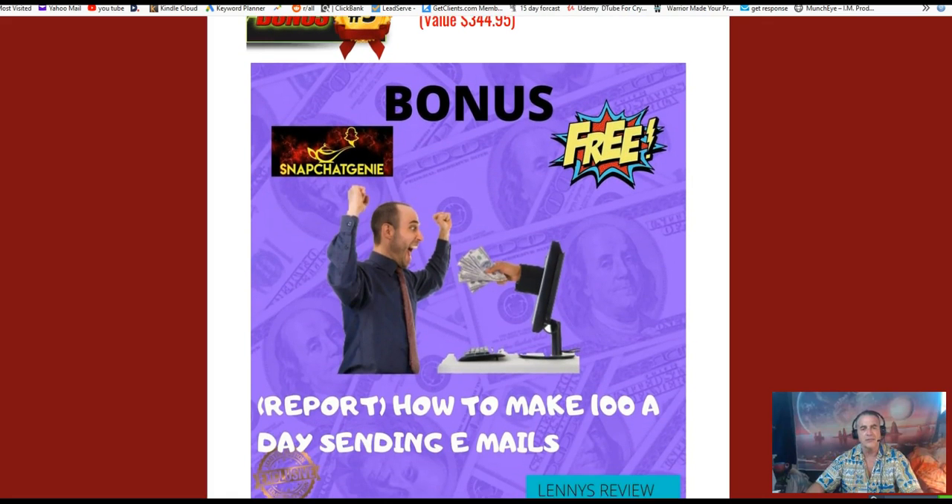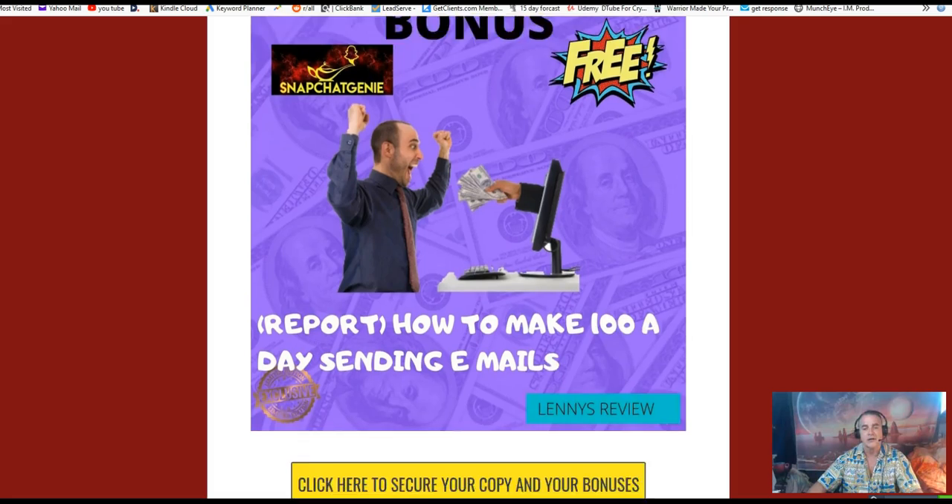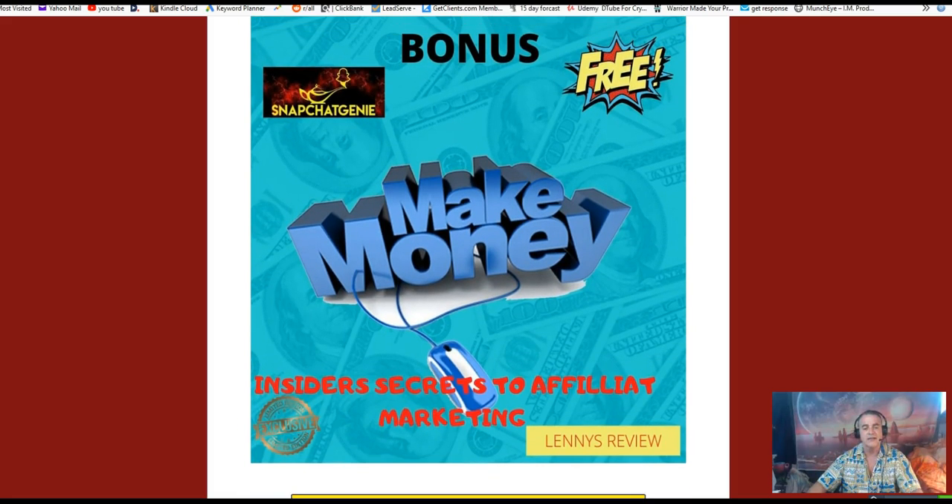My next bonus is a report on how to make a hundred dollars a day sending emails. It's a tutorial that teaches you how to create an income on the internet using completely free tools. There's a little setup involved, but the course teaches you everything you need to know to get started with another source of income.